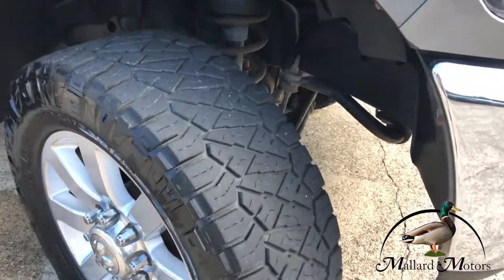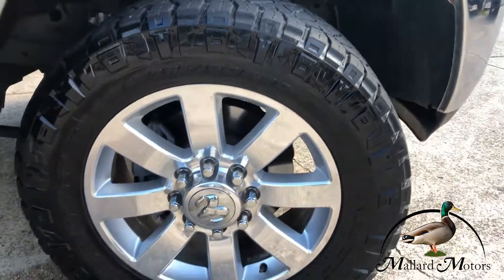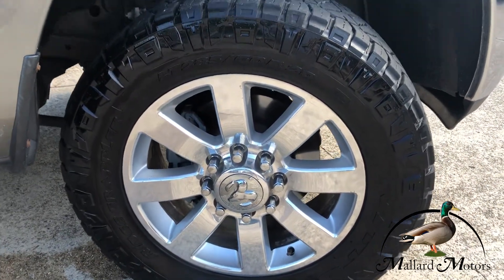Got some good tread left on the tires. We've got 20-inch alloy wheels on there.